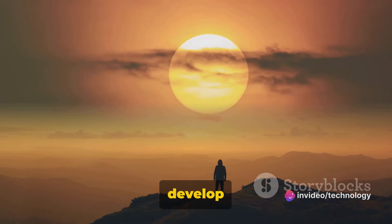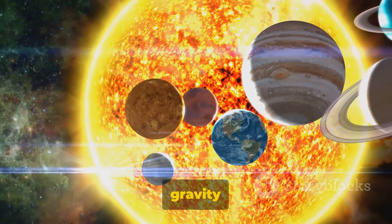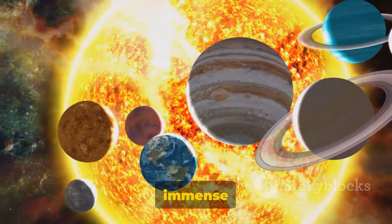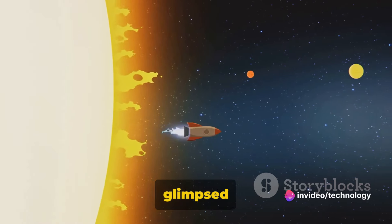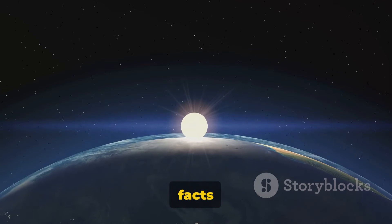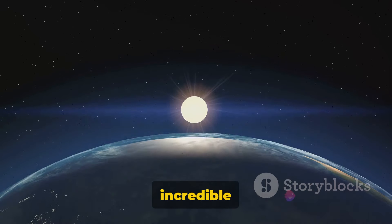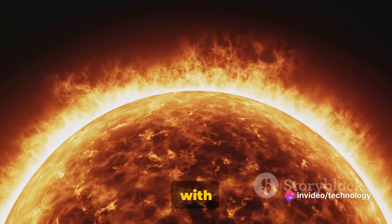So, there you have it — the top ten hidden facts about the sun. We've journeyed through the sun's mysterious depths, uncovering its awe-inspiring age, composition, and size. We've grappled with the force of its gravity and basked in its light, a testament to its immense power. We've felt its heat, marveled at its rotation, and navigated its complex magnetic field. We've glimpsed into its future — a future intertwined with our own — and acknowledged the profound impact it has on Earth. These ten facts illustrate the sun's incredible nature, its role as a life-sustaining force, and its influence on our planet. Each fact, a piece of the puzzle, helps us understand this celestial body a little bit more. But the sun is far from fully understood — its secrets are vast, its mysteries deep. The sun, a celestial body of wonder and mystery, continues to captivate us with its secrets.